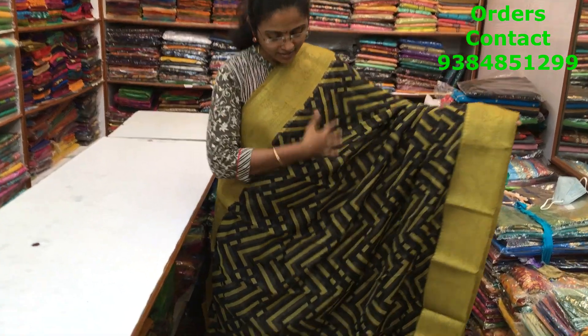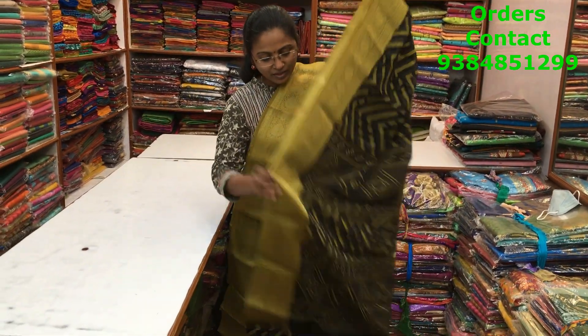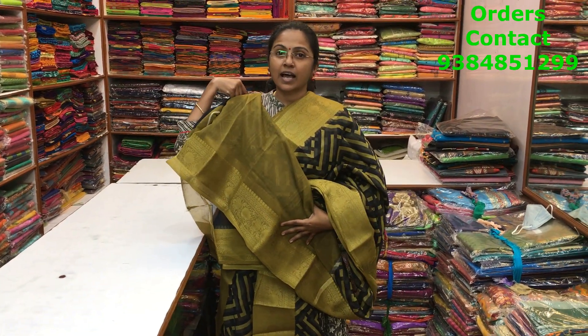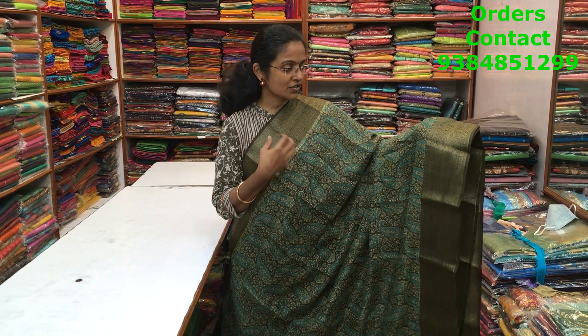A very beautiful black and green color combination chanderi saree with zari borders on both sides. A lovely abstract pattern design running through the body of the saree. The pallu and blouse of the saree are shown here and the price of the saree is ₹850.